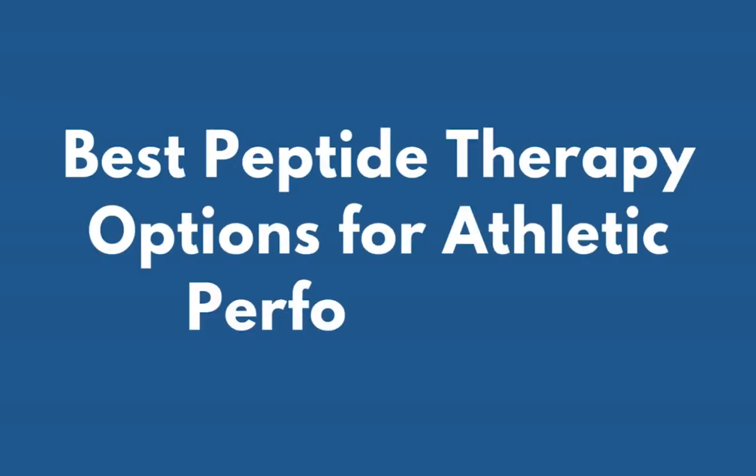Hi, welcome back to the channel. My name is Dr. Amber, and today we're going to talk all about the best peptide therapy options for athletic performance.